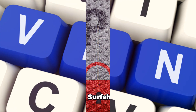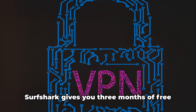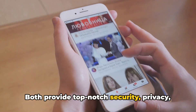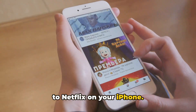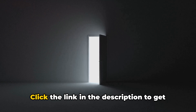NordVPN is a reliable and efficient VPN service for your Netflix streaming needs. In summary, both Surfshark and NordVPN offer excellent features and generous free trials. Surfshark gives you three months of free access while NordVPN extends it to four. Both provide top-notch security, privacy, and most importantly, unrestricted access to Netflix on your iPhone.